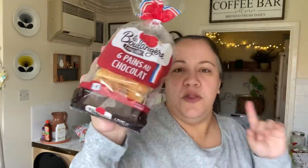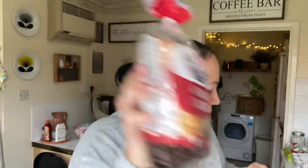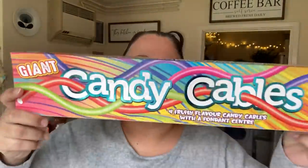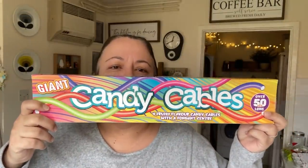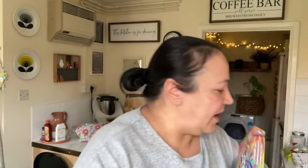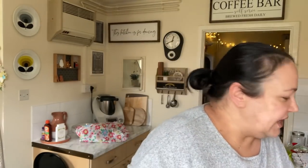Food-wise, there's one more thing — I got some pain au chocolat. And then I got this as a Valentine's present for Alex. It's all sweets, I know. They're very long — candy cables. So that's it food-wise.